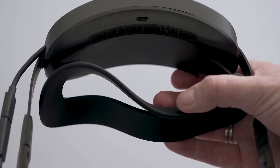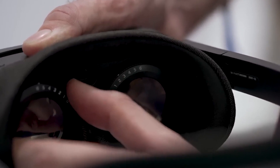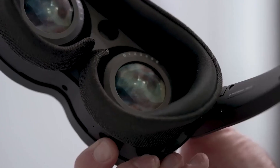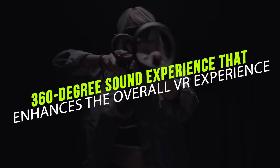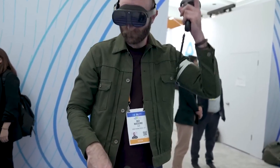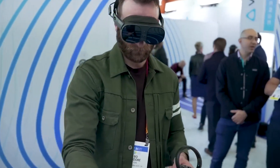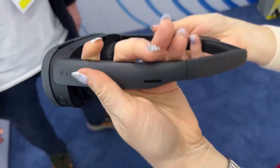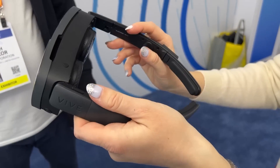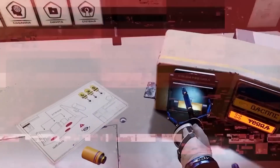The HTC Vive XR Elite features dual integrated microphones that offer excellent noise and echo cancellation, ensuring your voice is clear and crisp in noisy environments — especially useful for multiplayer gaming or virtual meetings. The embedded speakers deliver clear and immersive audio with a 360-degree sound experience, positioned to direct sound towards the ears, creating a sense of presence. The headset also features a volume button and a headset button, allowing easy access to different features. Both the microphones and embedded speakers make the Vive XR Elite a strong contender for the best VR headset on the market.